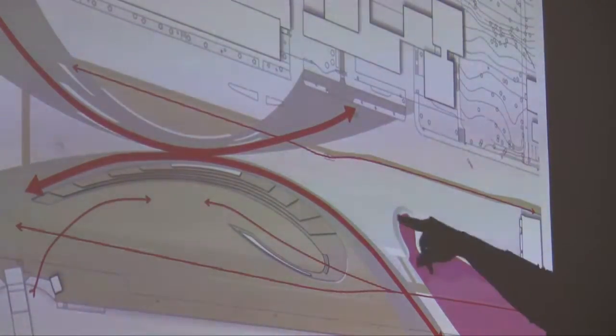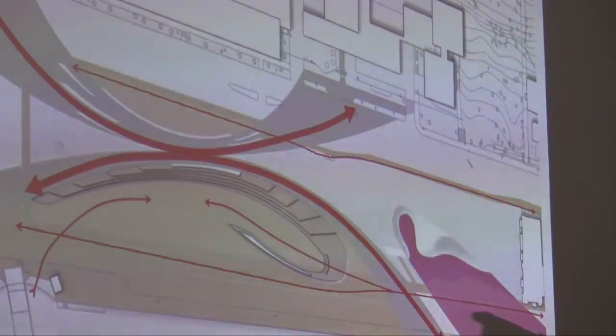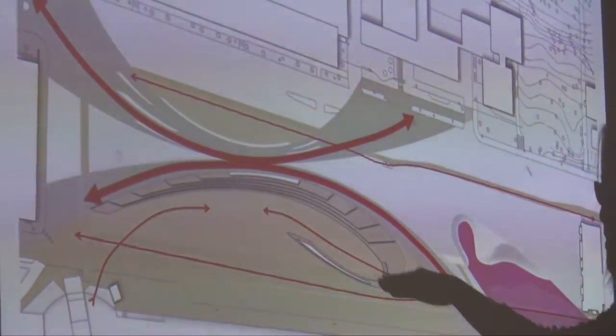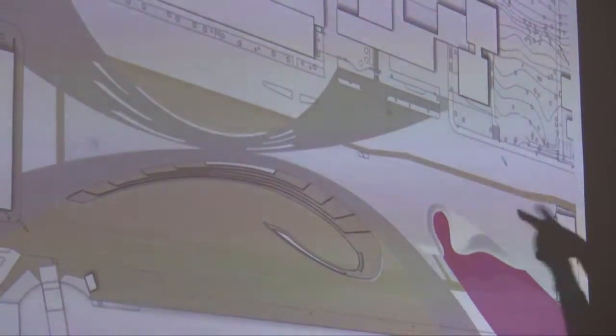In terms of how people walk, you can walk along the river's edge as well as the bike path. So it has a very strong connectivity in walking through.